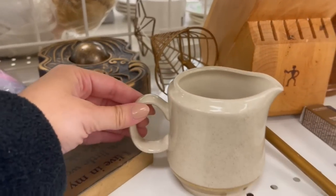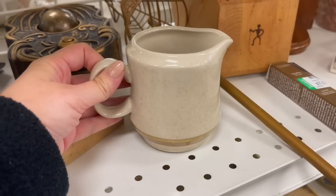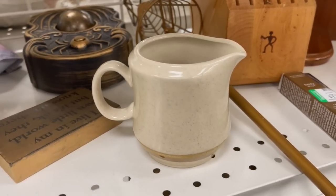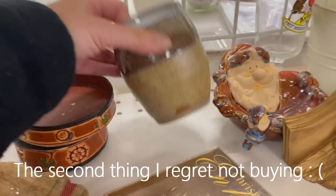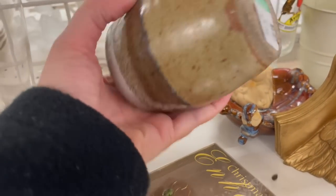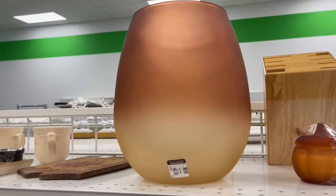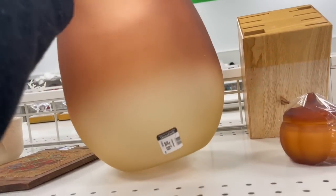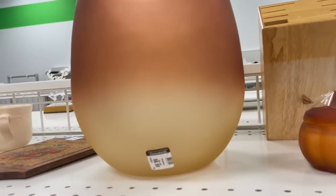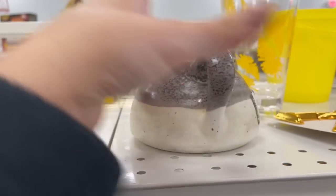This is really cute but I just don't feel like I have a use for it. This is exactly what I came for — I really wanted a larger vase or jug. This one is really adorable but I don't know why there's a hole in the bottom of it.